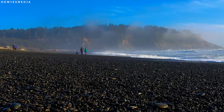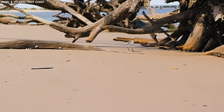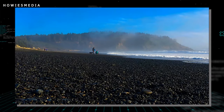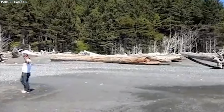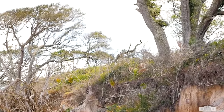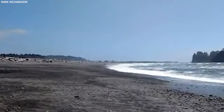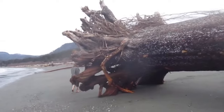Over time, the waves and currents push the driftwood onto the shore. This particular piece was so big that it caught the attention of everyone who saw it. It's a reminder of how powerful the sea is, capable of moving massive objects over long distances. It also tells us about the journey these pieces of wood take, traveling from forests to the ocean and then onto our beaches. Finding such a large piece of driftwood makes us think about the natural cycles of the Earth, like how trees can end up being part of the ocean's landscape.